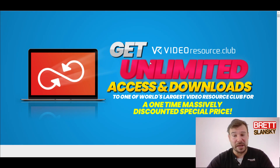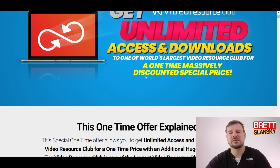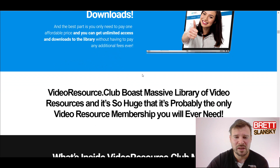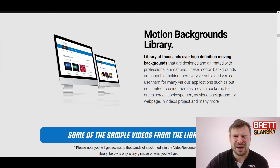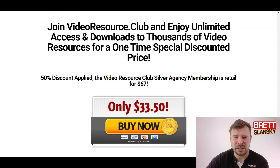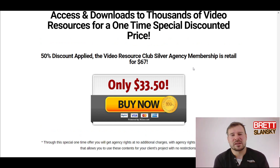Then there's a last special offer called Resource Club, which gives you unlimited access and downloads to one of the largest video resource clubs for a one-time discounted price — motion backgrounds and similar content for around $33 to $34. You can get these videos for free from various sources anyway. So if you just take the first offer, the first OTO, and maybe this last special OTO, it'll cost you around $100.